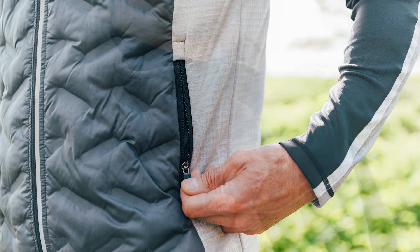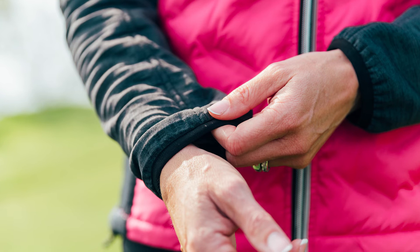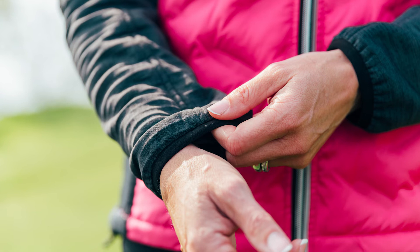It has two front zipper pockets and a wind flap behind the front zip that also protects your chin. It has elastic cuffs and an adjustable drawstring in the body bottom, as well as reflective details along the front zipper. Elgium is the perfect garment when it's windy and cold.